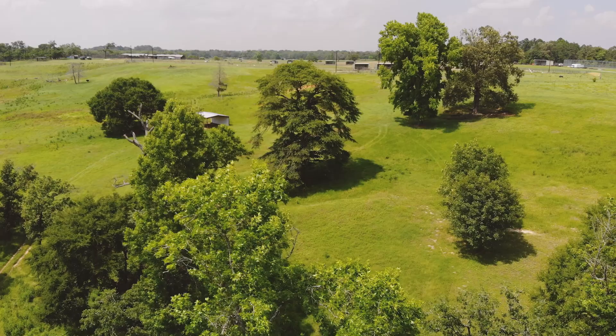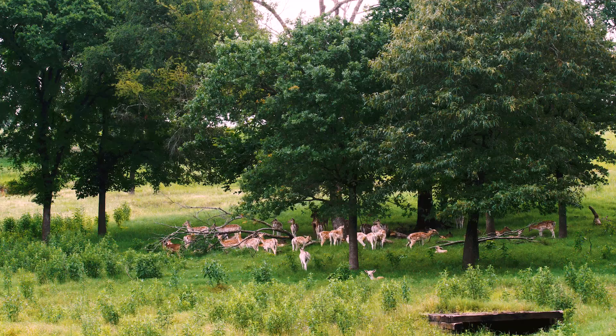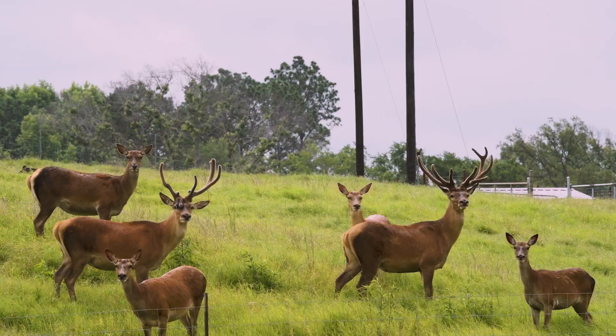We give our exotic hoof stock about 50 acres total to roam in. We don't try to pet them or try to tame them. We let them live in herds, which makes them feel more comfortable and more secure.